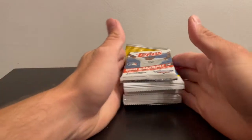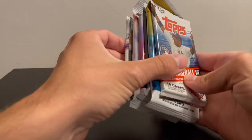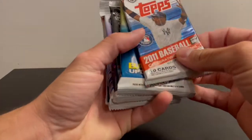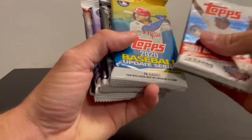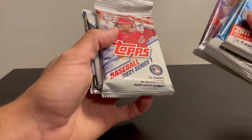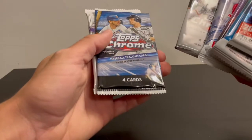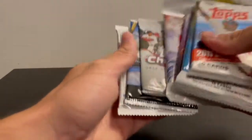Alright guys, today I'm going to do one of my rookie chase videos — haven't done it in a while. I have eight different packs here: 2011 Series 1, 2020 Update, 2018 Series 1, 2020 Series 1, 2021 Series 1, 2020 Update Chrome, 2020 Chrome, and 2020 Bowman.